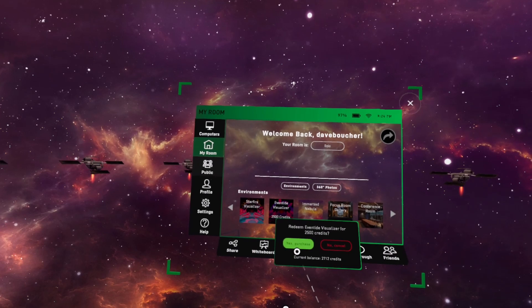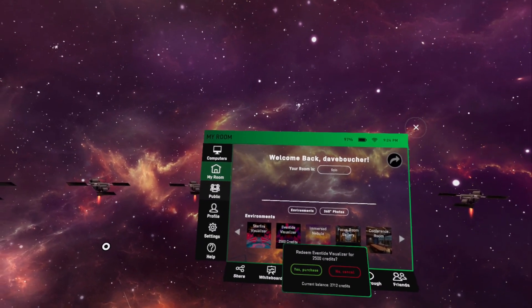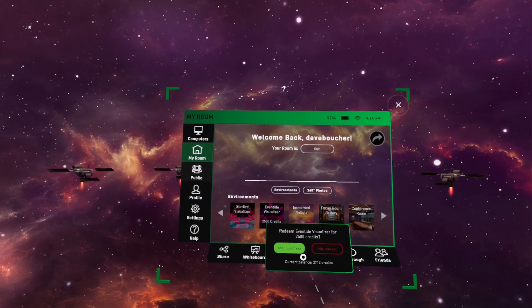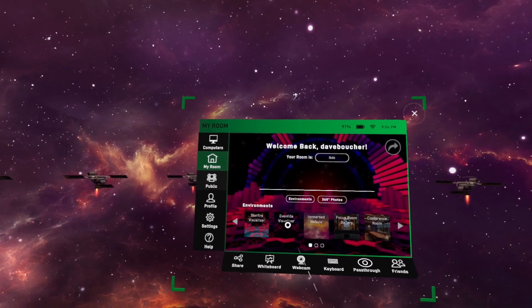Since I have enough to do that, I'm going to click on it. It opens a confirmation box. All I have to do is click the green yes purchase icon, and just like that this environment is now available to me.